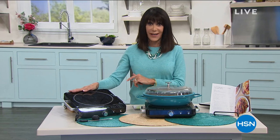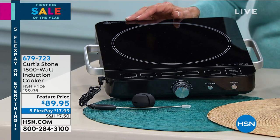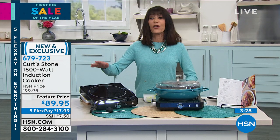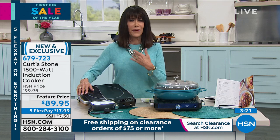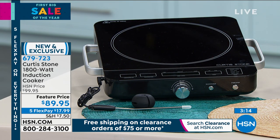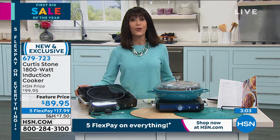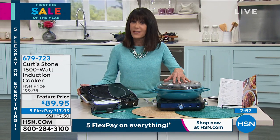Let me give you an update on this induction burner — it is brand new, this is the very first airing. You need to be quick. I think we have about 1,600 left for the entire country, and when they're gone, they're gone — we will not be able to bring in any more. It works on electromagnetism. Even with water, it boils about 50% quicker, and you don't get spill-overs or boiling overs. It's so much safer and better to use. Five Flex Pay, $17.99 on any credit card. Item number 679-723. All of the cookware obviously works on top of the induction burner.